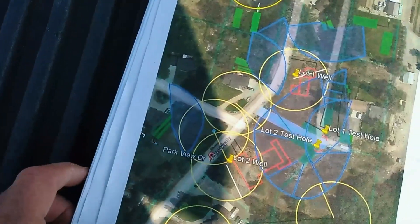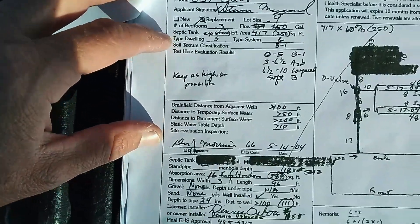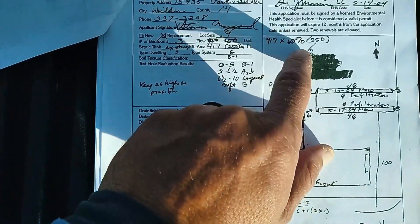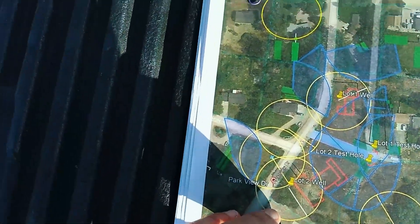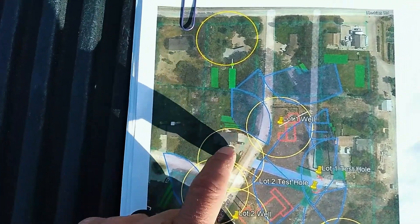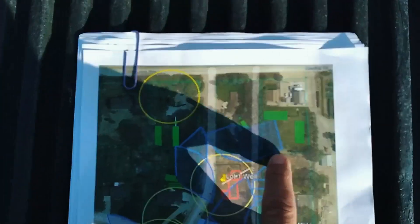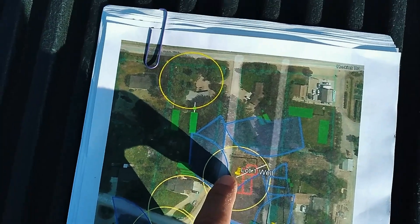I want to show you this document we've prepared that shows where you can put the well and septic. We pulled septic as-builts from the county health department. You can see an existing house and where the system is — this is the primary system, this is the potential reserve area. We find that lot by APN number and plot it, and then we have to have a 100-foot setback, shown by this blue line, on each individual parcel from each septic system.